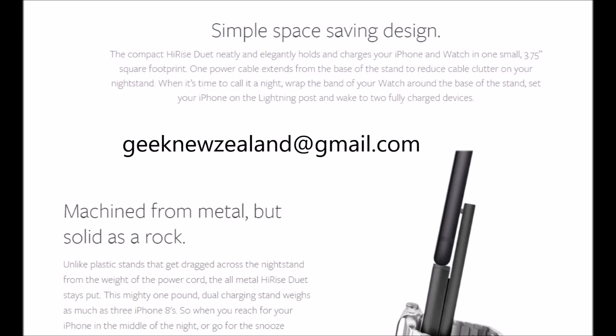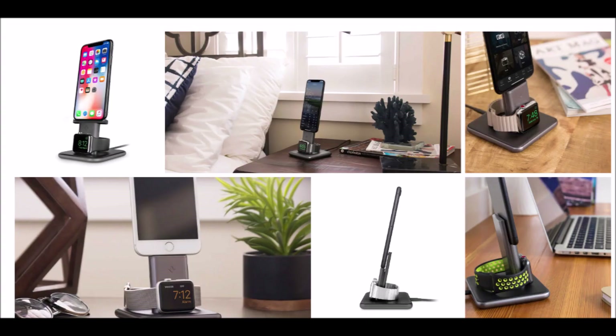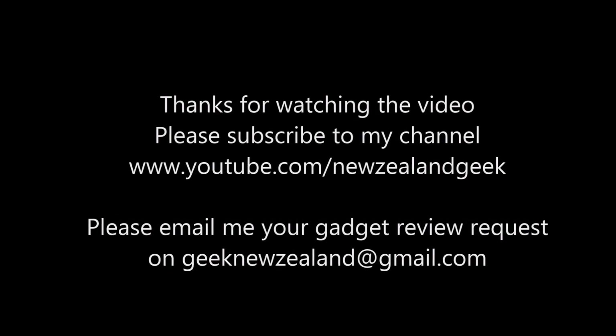I will contact the winner and arrange shipping for the giveaway. Thanks for watching — please like and share this video and give yourself a chance to win the Hi-Rise Duet charging station from 12South. Thank you.